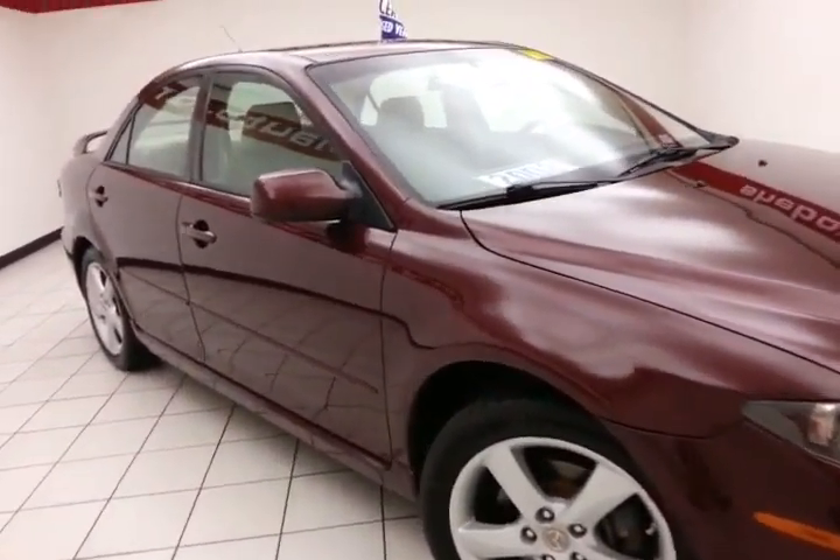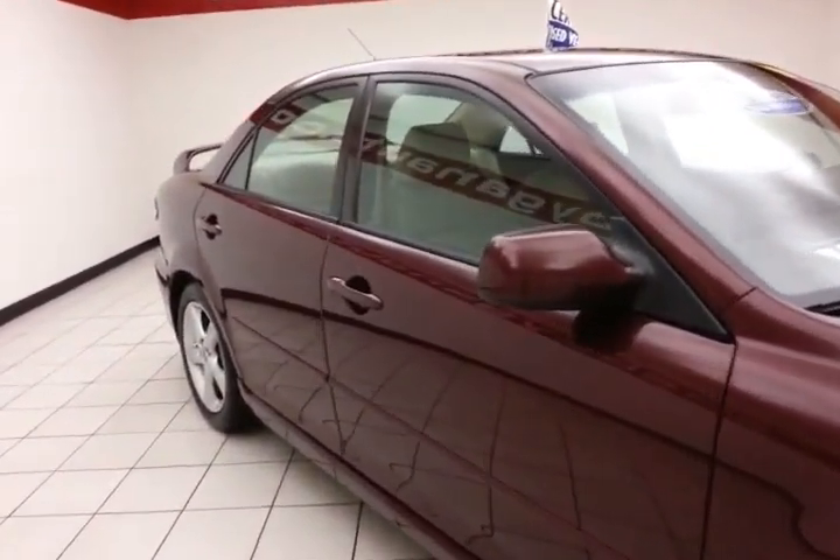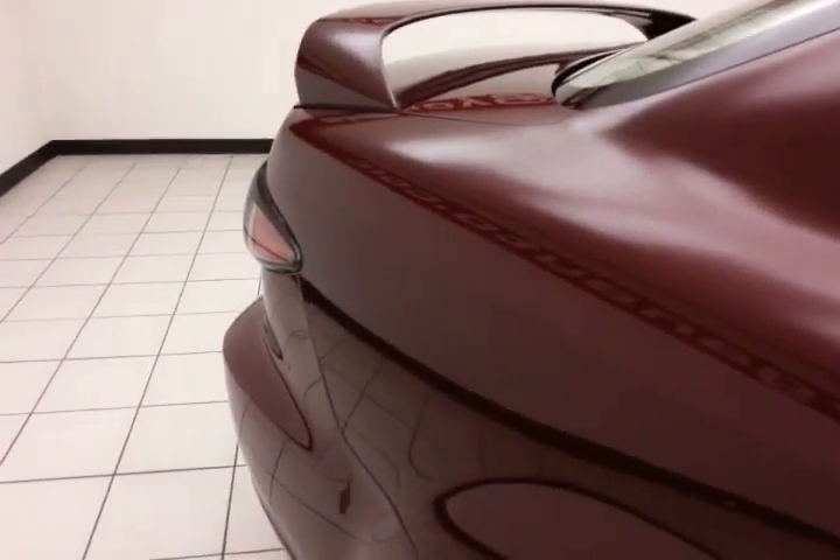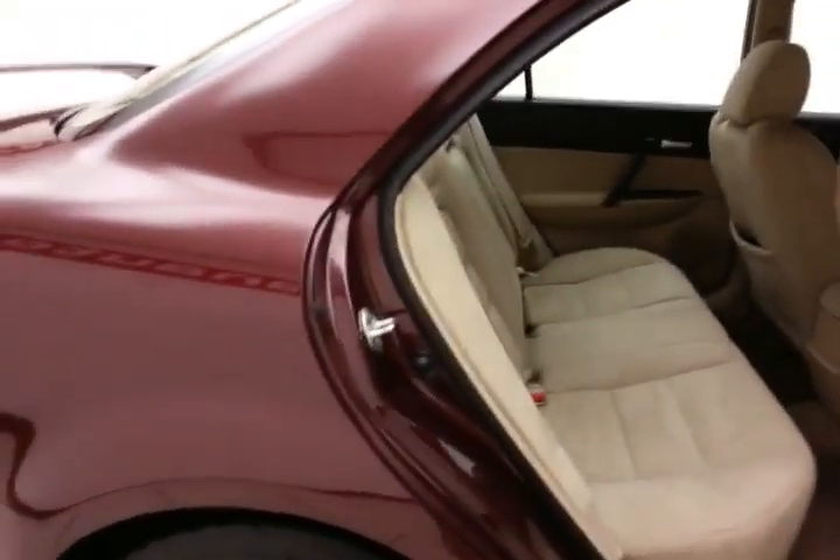Welcome to Sheboygan Chevrolet Chrysler Center. Today's special is a 2008 Mazda 6i, stock number B5826X, with 79,000 miles on this Mazda 6.